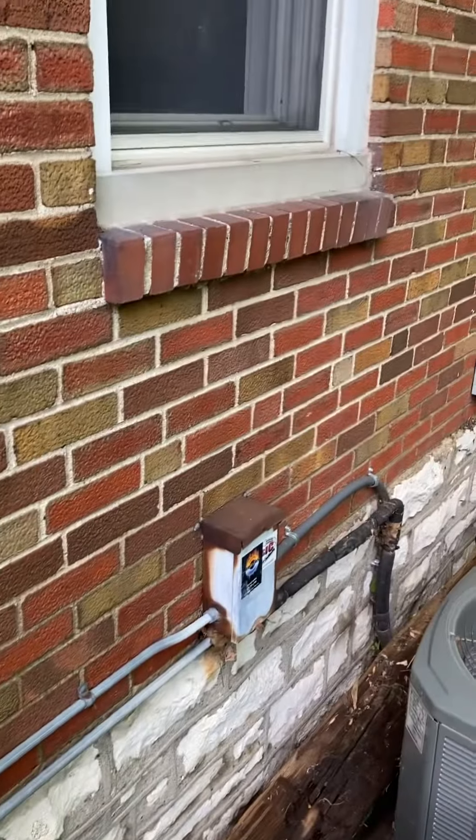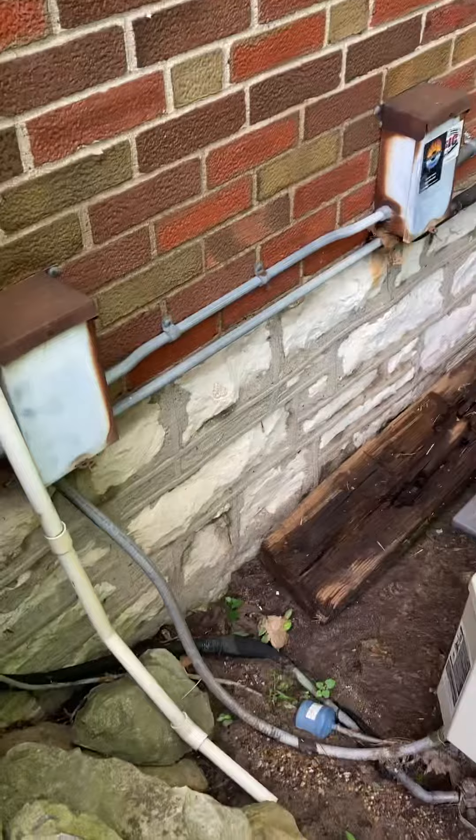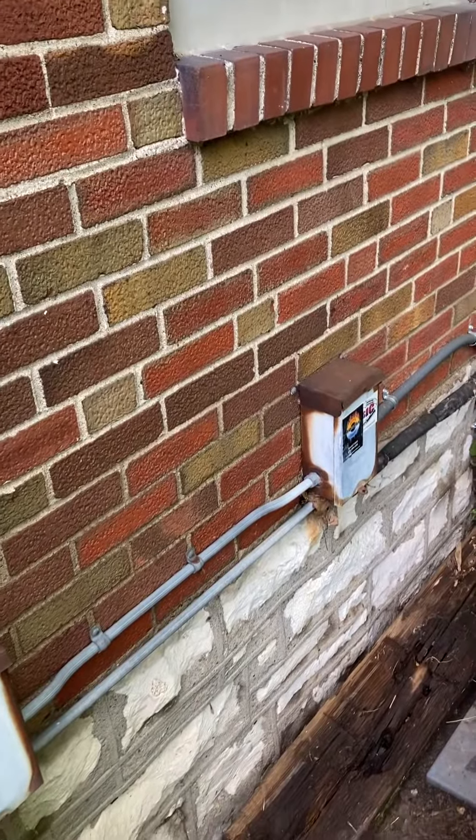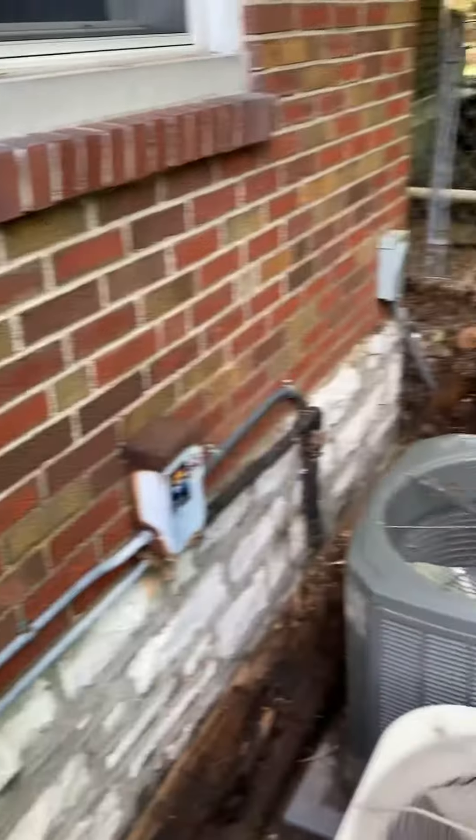We'll be doing new pads, new fuse disconnects, new whips. You can see the line set going up to the attic — we'll replace that. The other two systems are likewise the same scope of work.